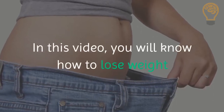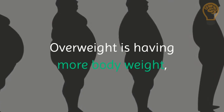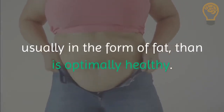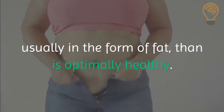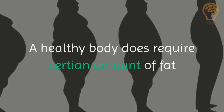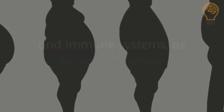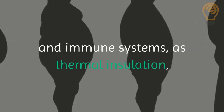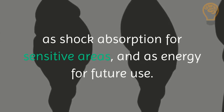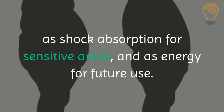In this video you will know how to lose weight. Overweight is having more body weight, usually in the form of fat, than is optimally healthy. A healthy body does require a certain amount of fat for proper functioning of the hormonal, reproductive, and immune systems, as thermal insulation, as shock absorption for sensitive areas, and as energy for future use.